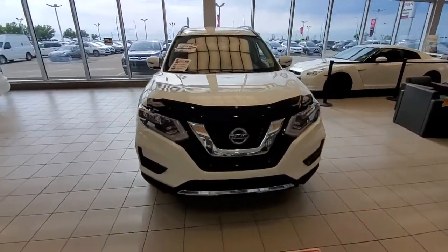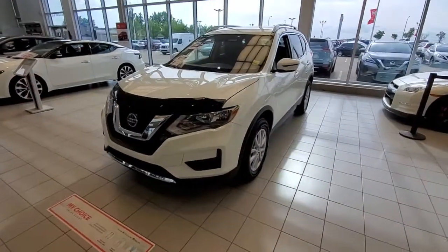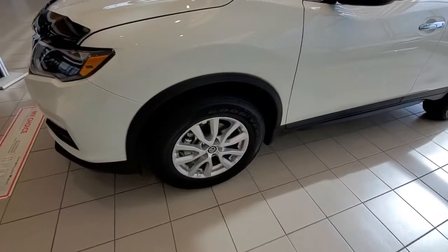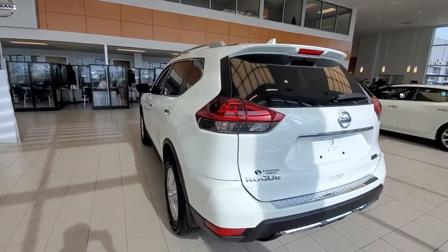Hi, Matt Harpy here from Chevy Nissan. Quick look at the 2020 Nissan Rogue SE front-wheel drive. It comes with the front collision warning and LED daytime running lights. Alloy wheels. And that's a look from the back.